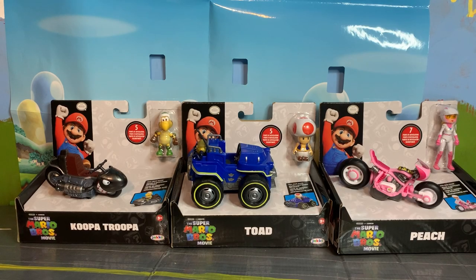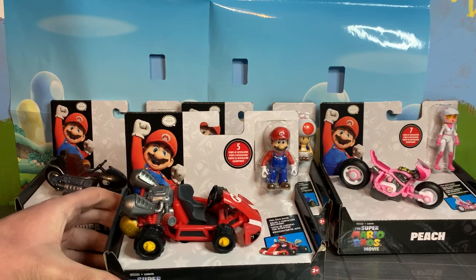Greetings friends, Sonic Toast here and it's time to start focusing on these 2.5 inch Mario movie figures that come with vehicles. Today we're going to be reviewing none other than the main man himself, Mario!